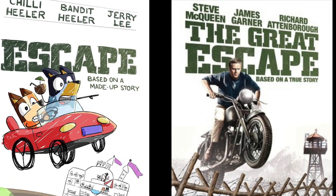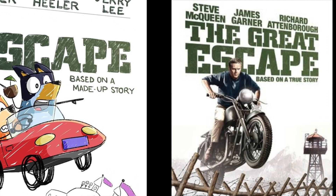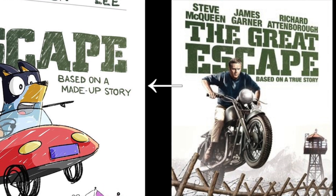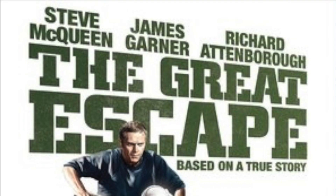Using The Great Escape as inspiration for this Bluey movie poster is a fantastic choice, as both the story of The Great Escape and this episode of Bluey celebrate imagination and ingenuity. Having the line 'based on a made up story' here is an excellent touch.